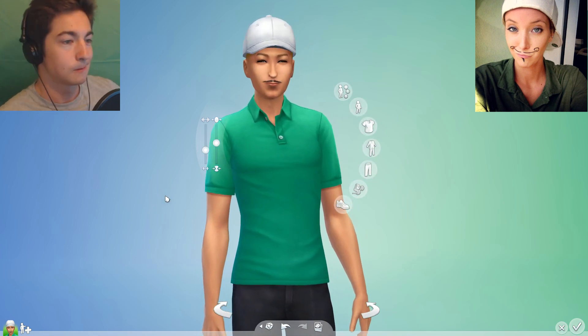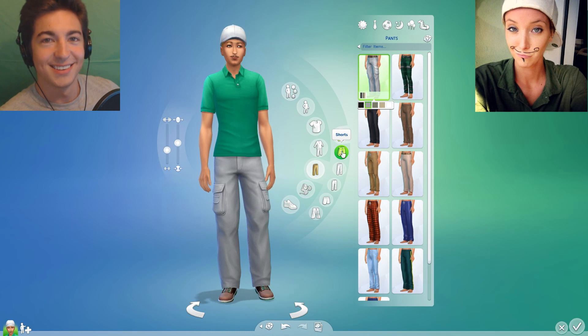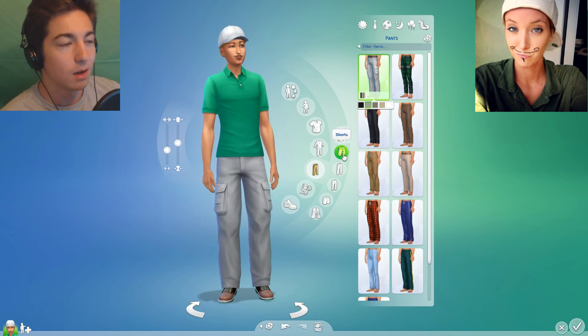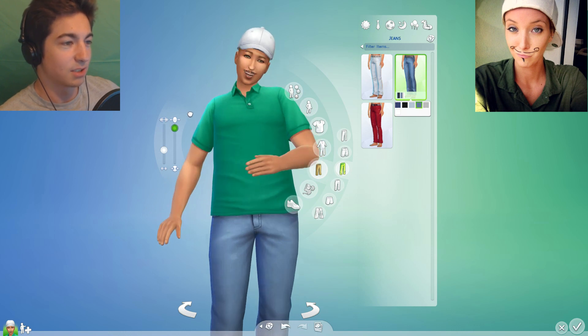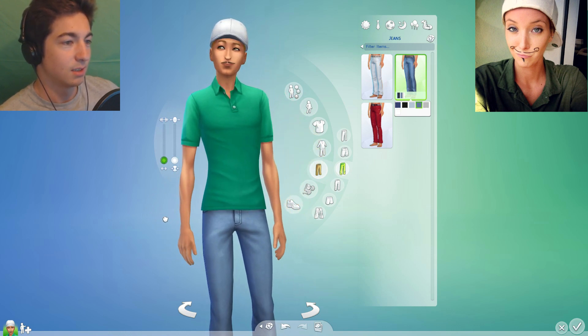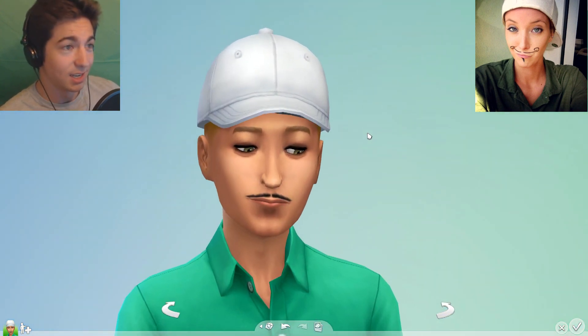Did you get the baggy jeans? Baggy jeans — hold on, are they blue jeans? Sure. What do you mean sure, aren't you looking at a picture? I don't have the bottom half. Oh. How fat or how skinny? Very skinny, and not very muscular.